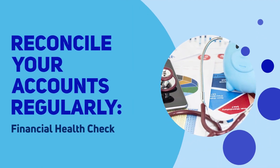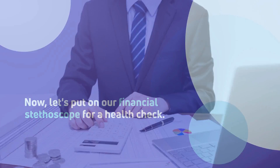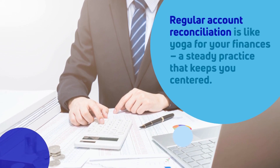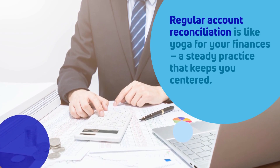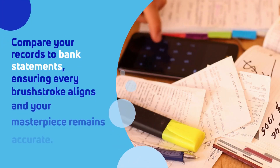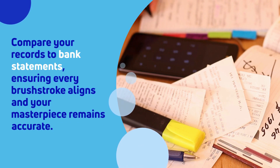Reconcile your accounts regularly — financial health check. Let's put on our financial stethoscope for a health check. Regular account reconciliation is like yoga for your finances, a steady practice that keeps you centered. Compare your records to bank statements, ensuring every brushstroke aligns and your masterpiece remains accurate.